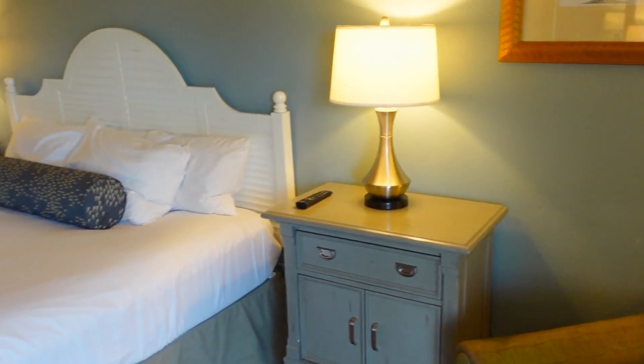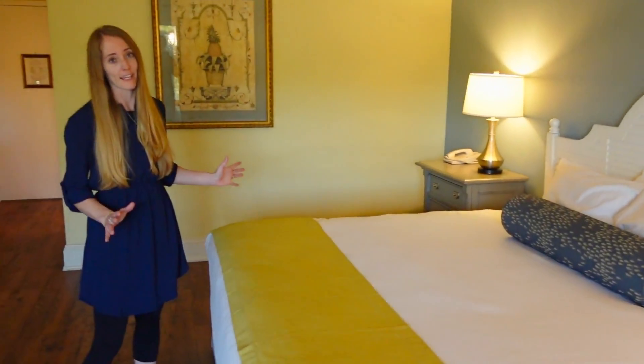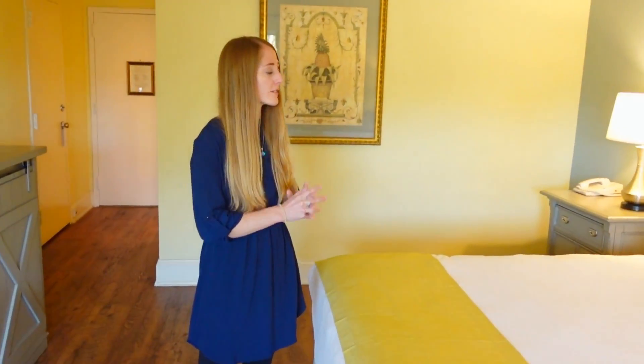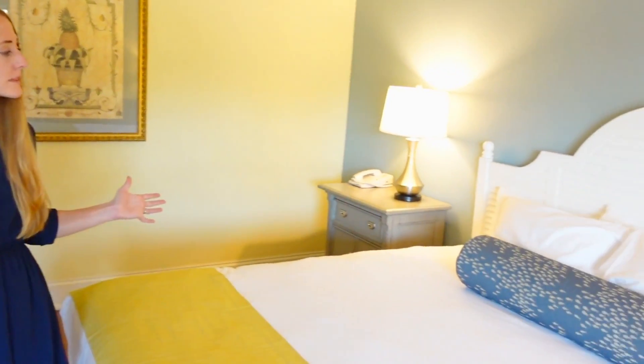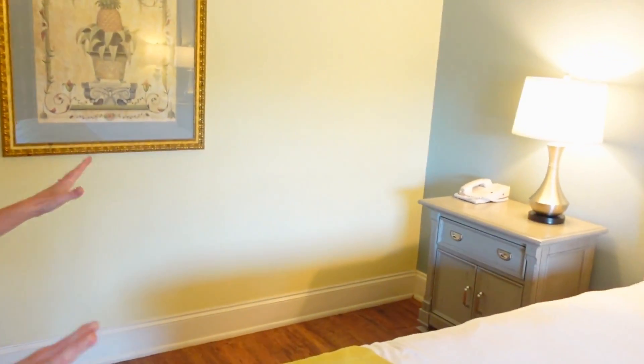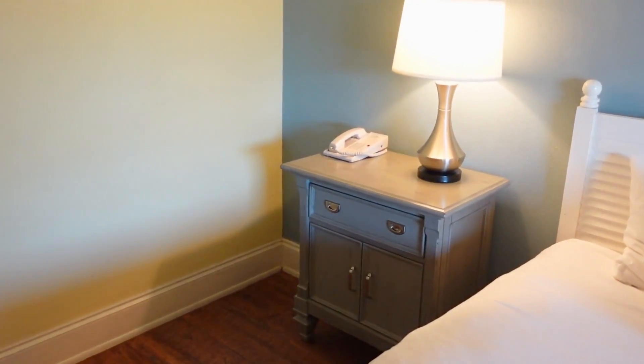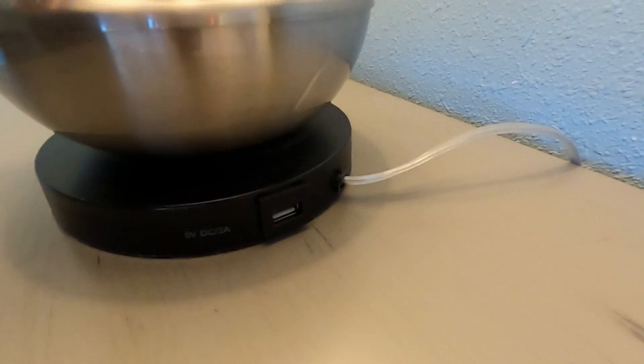Now let's get to this bed. This is a king-size bed and we did sleep in it last night — it was very comfortable. There are a lot of pillows on it; they are very soft pillows, so if you prefer a more firm pillow, you may want to consider bringing your own. On either side of the bed there are two lamps, and there are USB chargers in the back of both of those lamps, which is really nice for charging your phones at night.